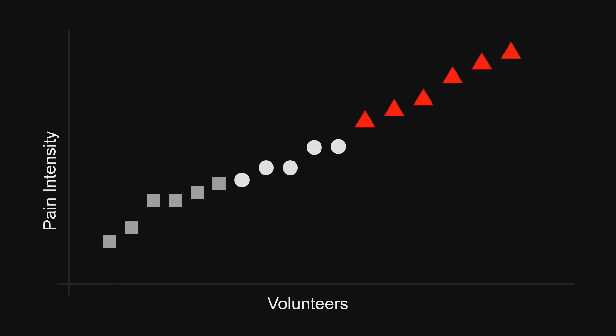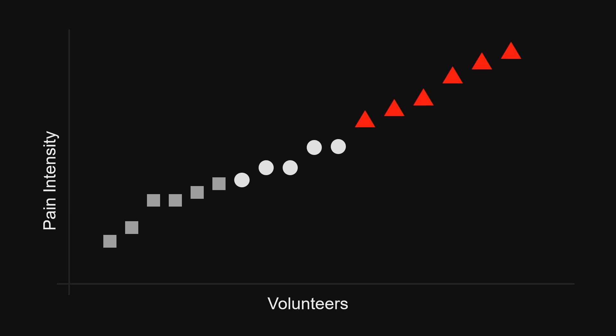In fact, if you take a group of volunteers and subject them to the exact same stinger — in this case, a small bar heated to 120 degrees Fahrenheit touching their hand — all 17 of these volunteers rate their pain differently on a 0 to 10 pain scale, ranging from 1 to 9. The pain experience is, in fact, all in our head.